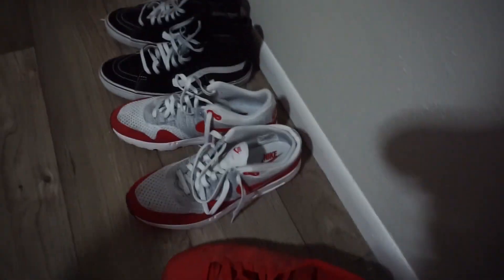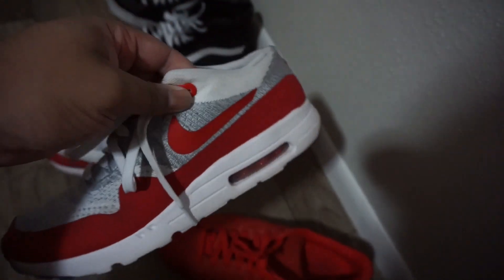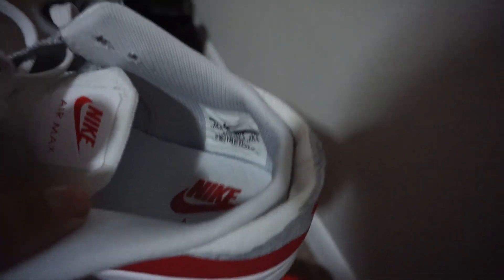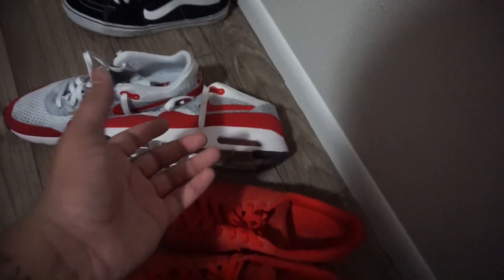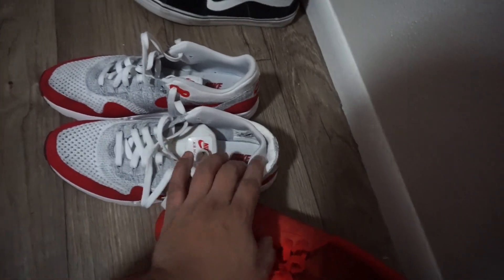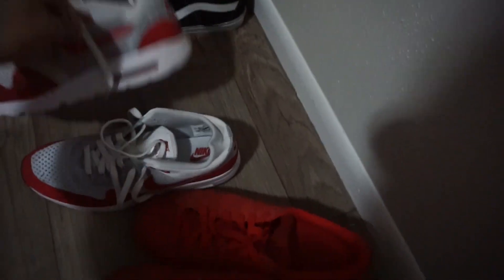You guys already know what these are — these are the Air Maxes. Quick story: the back of the shoe — you know how you just slide your foot in? I just slid my foot in and the back just broke in. Now when I put my shoe on, right in the back it's just stiff and I don't know what to do. I'm confused on whether I should just buy a whole new pair. These are actually really comfortable — my dad got me these as a gift. It was my first pair of Air Maxes ever since I was more into Roshe Runs before.